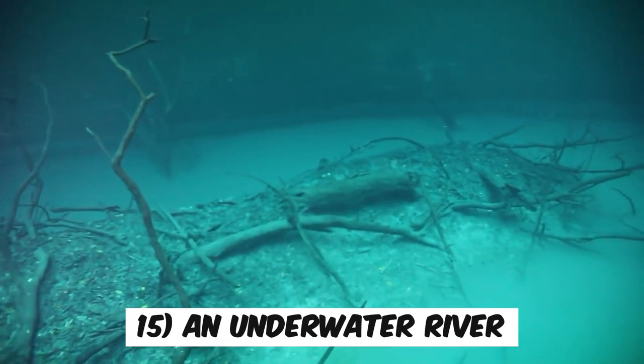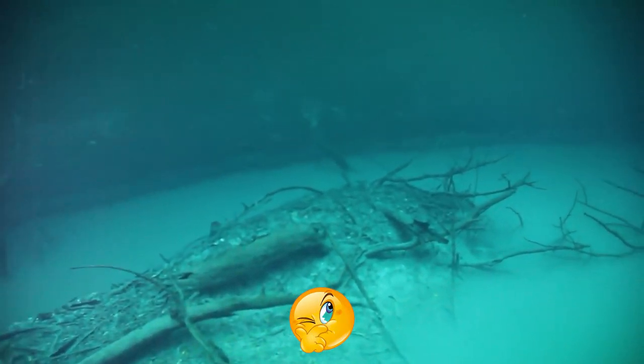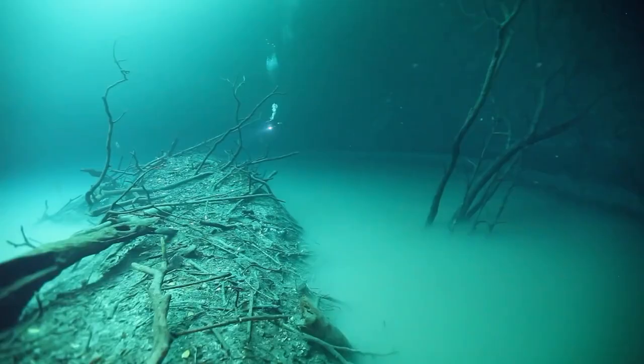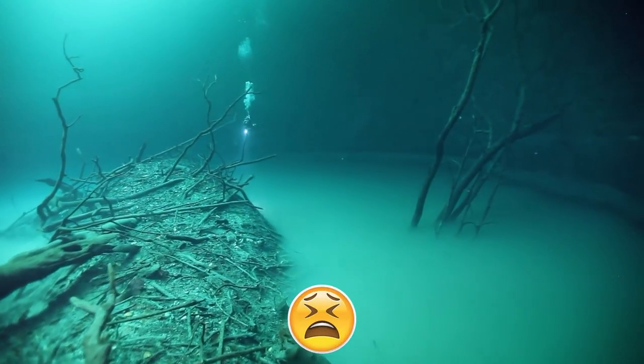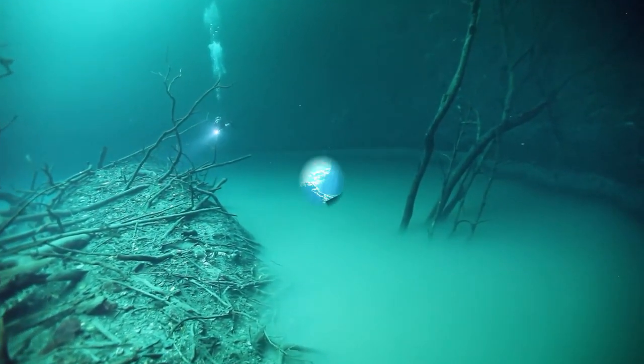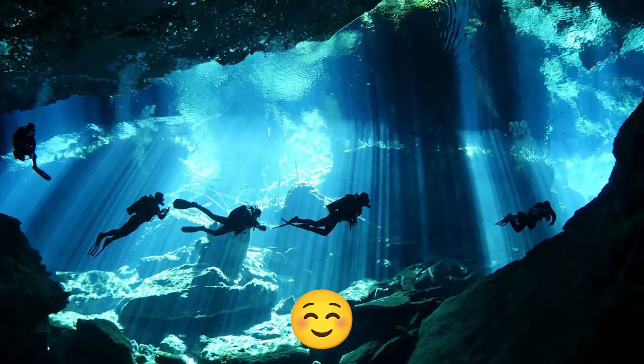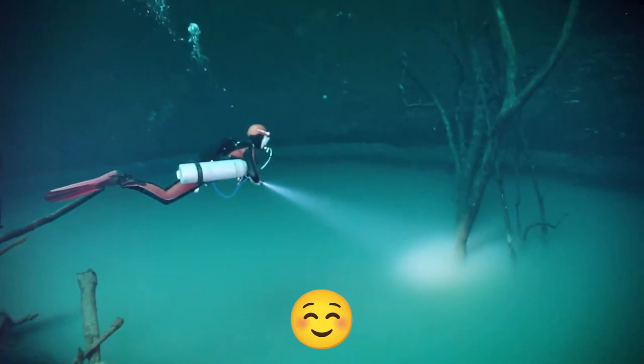Number 15: An Underwater River. You know the whole concept of the underwater river? Well, it's not really a river at all. It's more of a mind-bending optical illusion. There's this place called Cenote Angelita Cave, and inside it, something really rare happens due to a thing called a halocline.